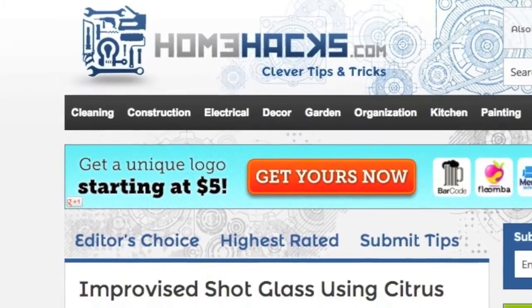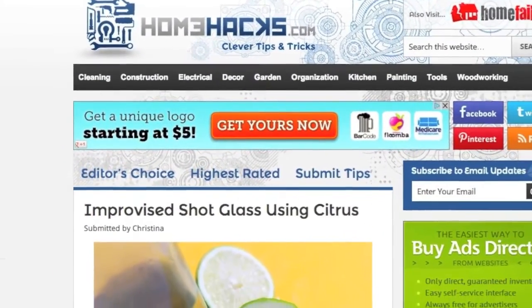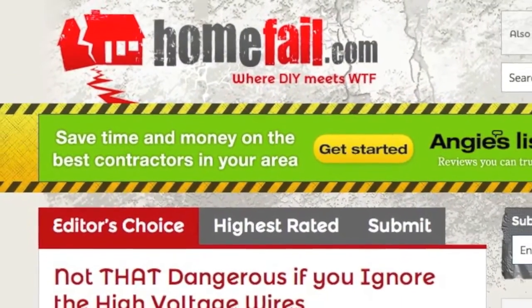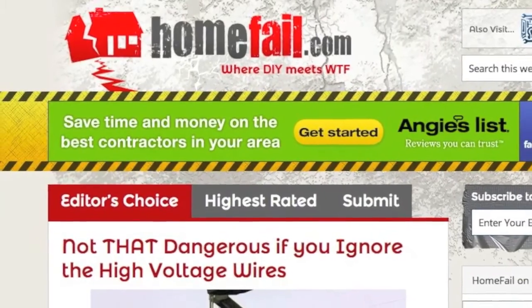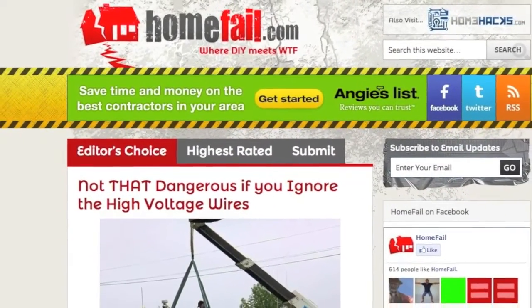This Home Fixated interview is brought to you by homehacks.com, where you'll find the most ingenious and clever tips and tricks for around the home, and by homefail.com, where you'll find the most hilariously bad photos and videos of the world's worst construction.